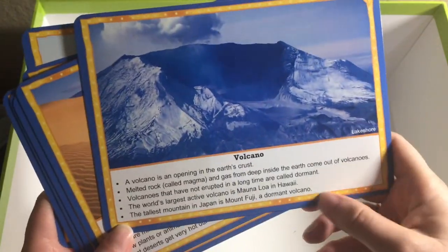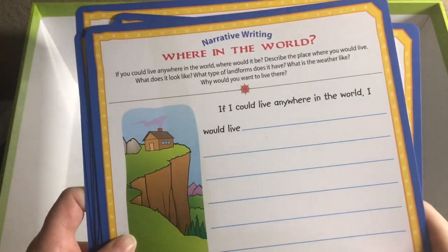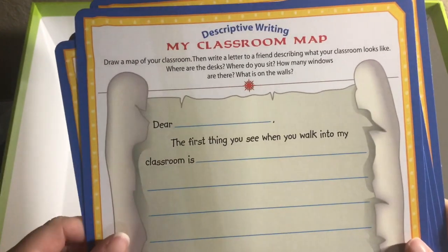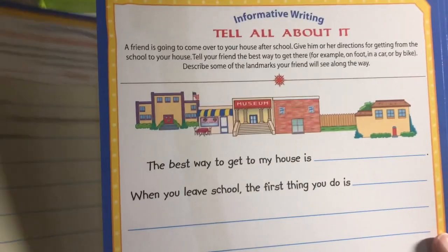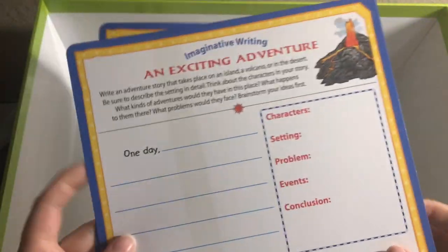The photo cards have information about landforms like volcano, desert, canyon, glacier, peninsula, island, waterfall, prairie or plain, mountain, and lake. Then we have these writing prompt cards: Where in the World, My Classroom Map — which you might want to change to draw a map of your house instead of your classroom — Tell All About It, Lovely Landforms, What a Place, and An Exciting Adventure.